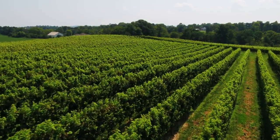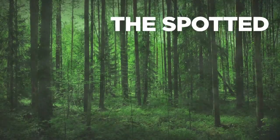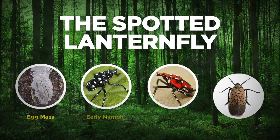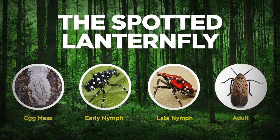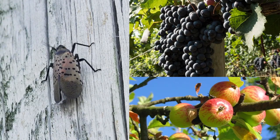U.S. agriculture and forest lands are known for their bounty and beauty. Now, they're under threat. The spotted lanternfly is an invasive pest that feasts on and damages more than 70 types of plants, including grapevines, fruit trees, and hardwoods.